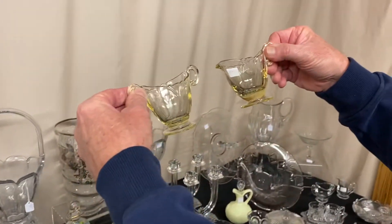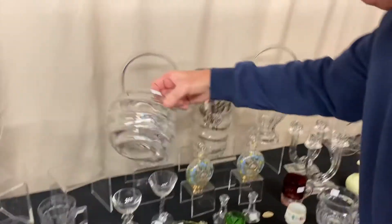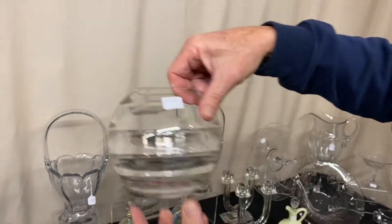Empress individual creamer and sugar in Sahara — $25 for the pair. Saturn 6-inch ball vase with Saturn Optic inside of it — $65. Good top, no repairs, no damage.